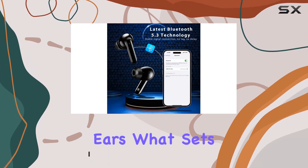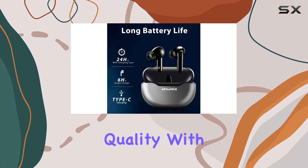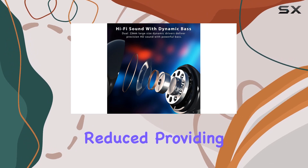What sets these earbuds apart is their superior call quality, with a total of four microphones — including an outward-facing and an inward-facing microphone — ambient noise is significantly reduced.